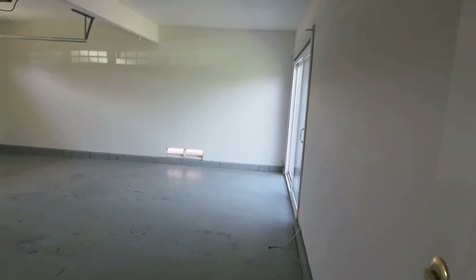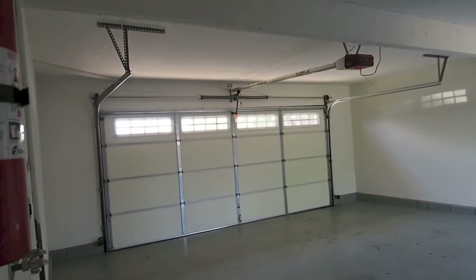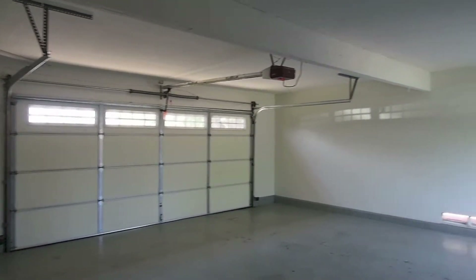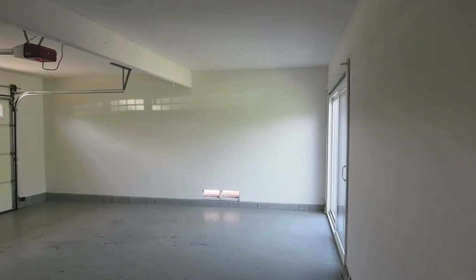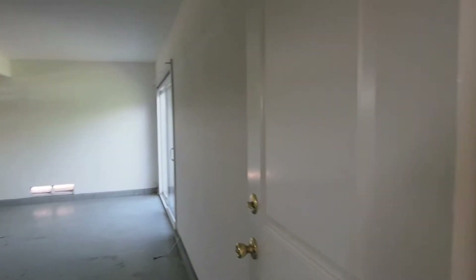Look to the right you can see the garage. Totally walled in garage, just like a big room. Lots of light windows in the big garage door. Lots of light from the sliding glass door coming in. We'll go back away from that.